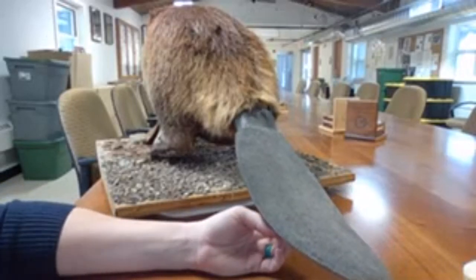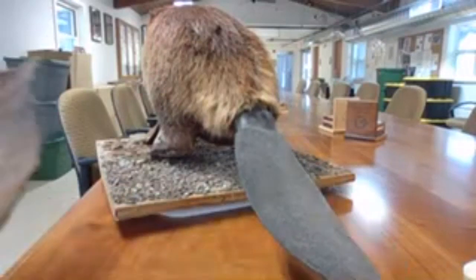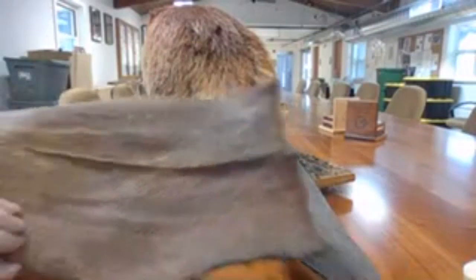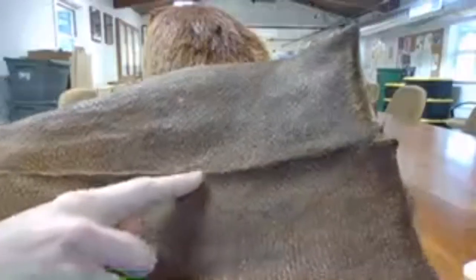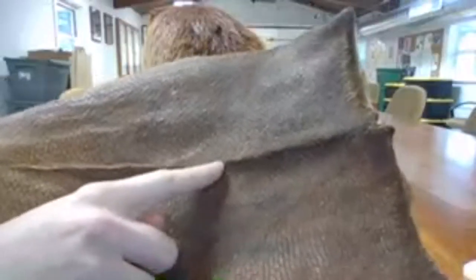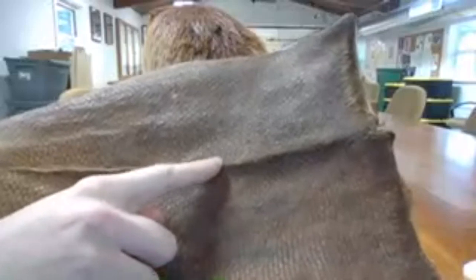I do have a real tail here to show you. It has just a little bit of fur - really some coarse hairs - and it's mostly scaled, almost like a fish. It's a really interesting structure to see on a mammal up close.